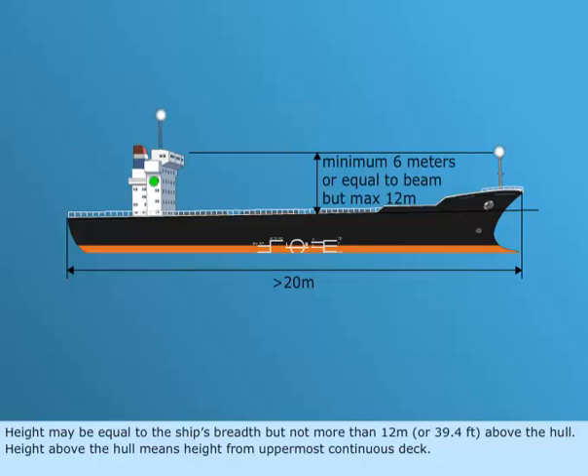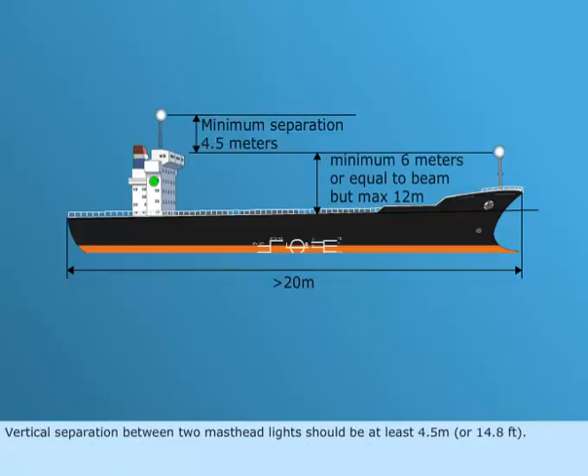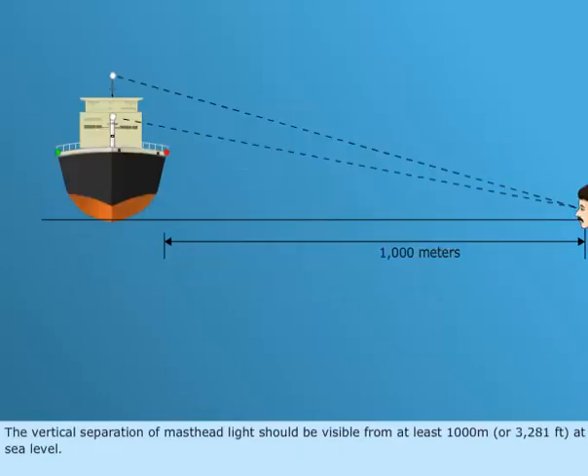Height above the hull means height from the uppermost continuous deck. Vertical separation between two masthead lights should be at least 4.5 meters, or 14.8 feet. The vertical separation of the masthead light should be visible from at least 1,000 meters, or 3,281 feet, at sea level.